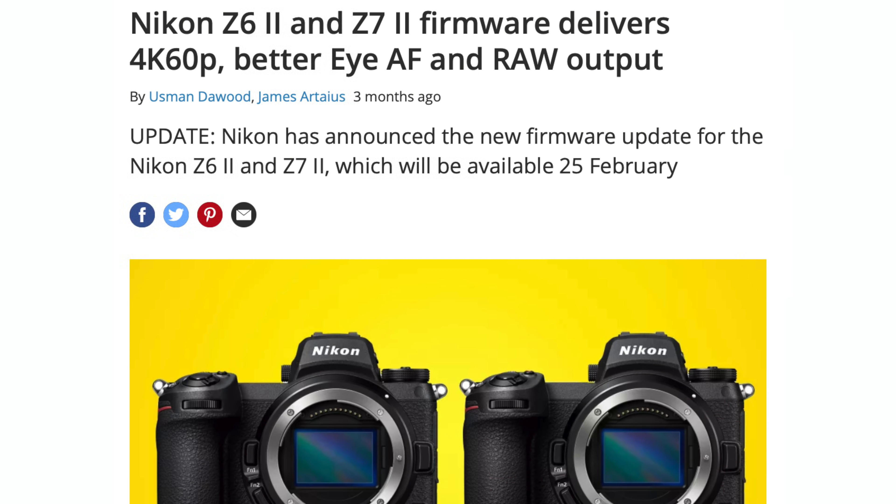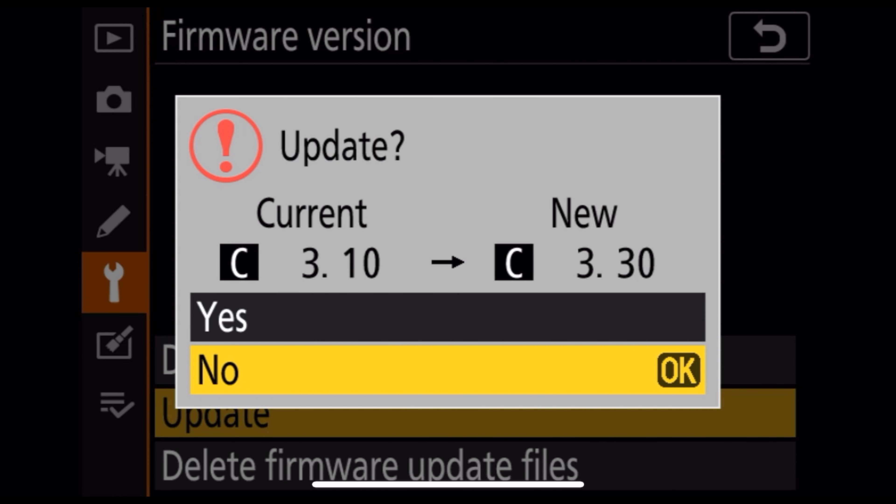No camera is perfect, and mirrorless cameras are no exception. The main problems are battery life, the blackout issue, overheating when shooting at high resolution and high FPS, and fewer available lenses compared to DSLRs. However, these problems are gradually being solved — the situation has improved a lot compared to a couple of years ago and will continue to improve. Mirrorless is the present and the future. Companies are working hard on firmware updates that significantly improve camera performance, so the future of mirrorless cameras is very bright.